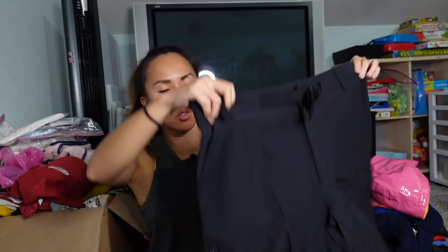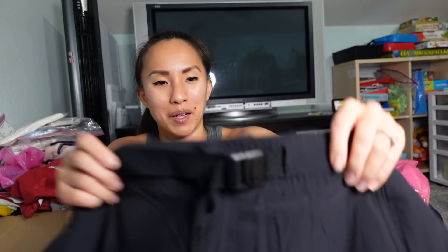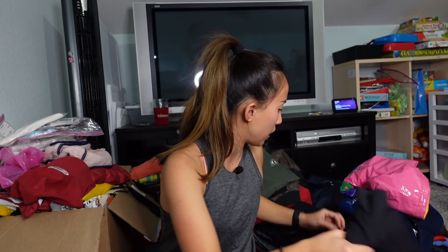Moving on to clothes. Here are some men's bottoms — starting with a pair of Columbia cargo shorts in a size 38 with a 10-inch inseam. They're very lightweight with a cool built-in adjustable belt and zippered pockets. I'll probably list those for $20 to $25.